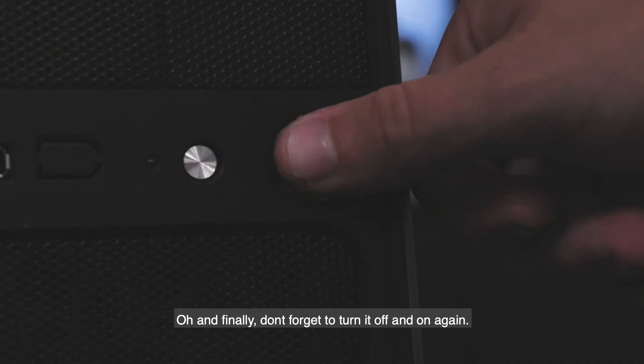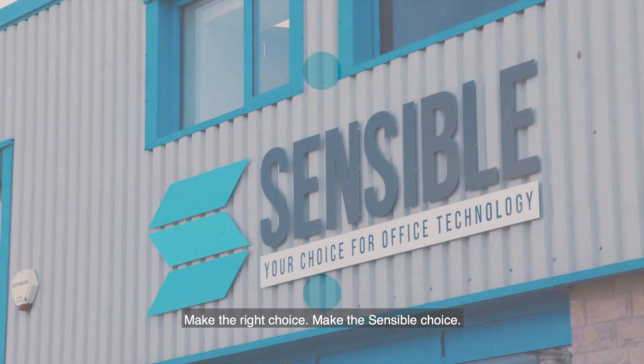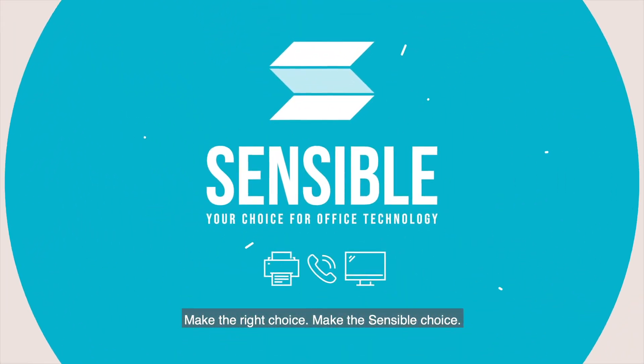Oh and finally, don't forget to turn it off and on again. When it comes to computers and IT, we can help. Make the right choice, make the sensible choice.